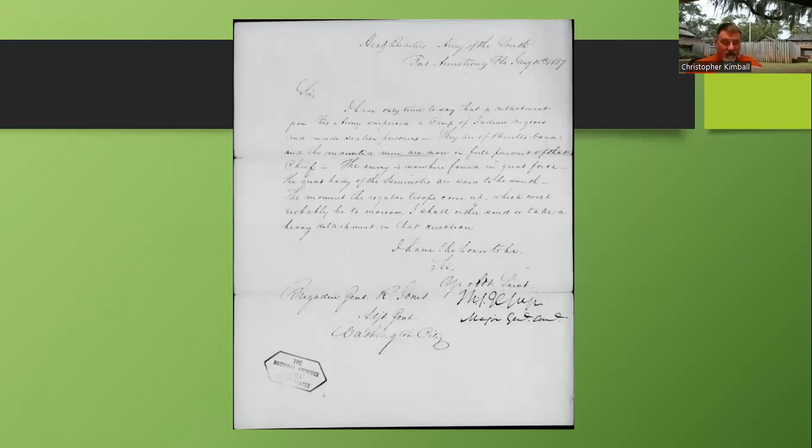Now here's a letter from General Jessup that sheds a little light. The headquarters of the Army of the South are at Fort Armstrong because that is where General Jessup is residing at this moment. He's writing to Army Adjutant General Brigadier General Roger Jones in Washington. Jessup writes: 'Sir, I only have time to say that a detachment from this army surprised the camp of Indian Negroes and made 16 prisoners. They are of Powell's band' — that means Osceola's band — 'and the mounted men are now in full pursuit of that chief.'